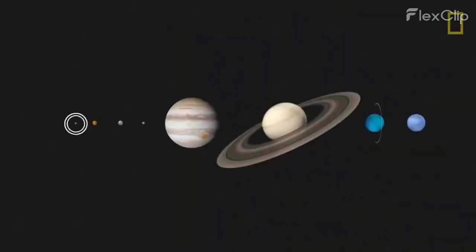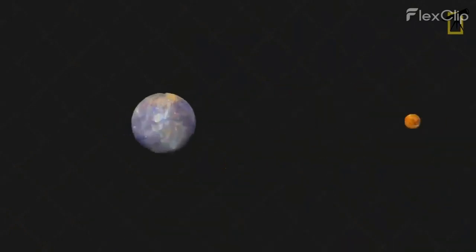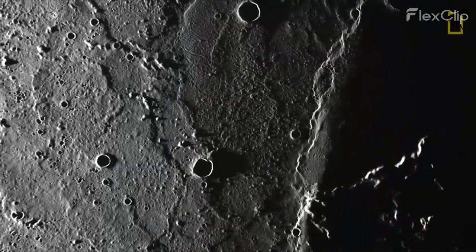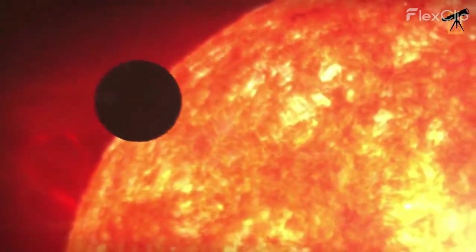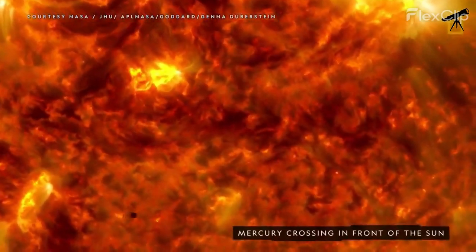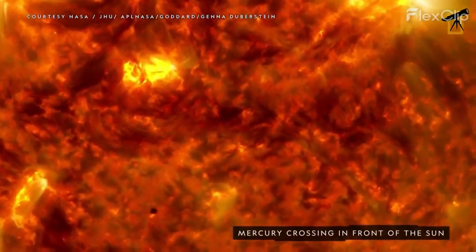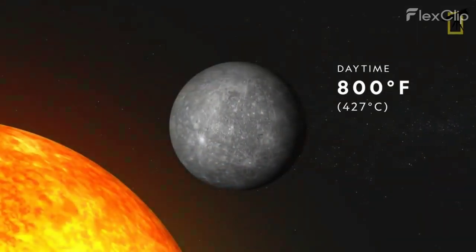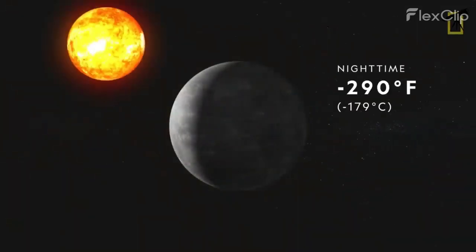Our first stop on this celestial tour is the closest planet to the sun: Mercury. With its barren rocky terrain and lack of atmosphere, the sun's harsh glare on Mercury is truly intense. During the day, the sun appears about three times larger and ten times brighter than it does from Earth. Its scorching rays could easily melt lead, making Mercury a true scorched world.